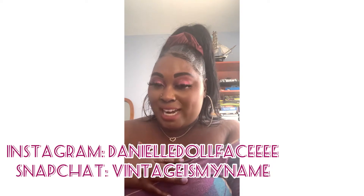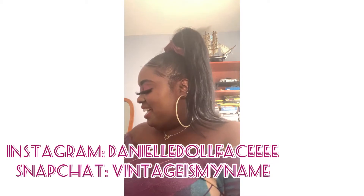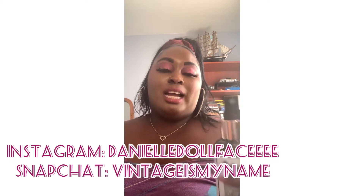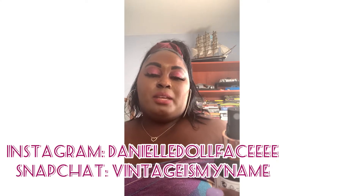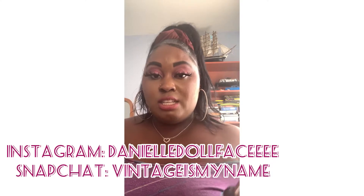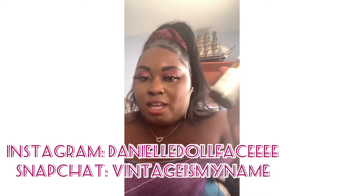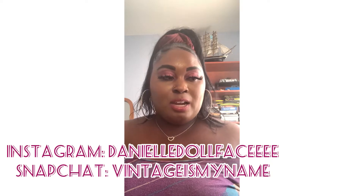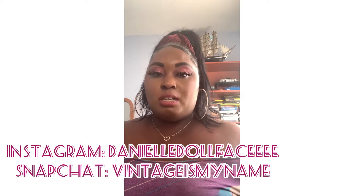I also got this at Target — it's Revolution Makeup. It's a matte fix, so it's an oil-control fixing spray — basically a setting spray. I love this setting spray. I tried another Makeup Revolution product before, but I haven't tried this one yet. It was really cool.